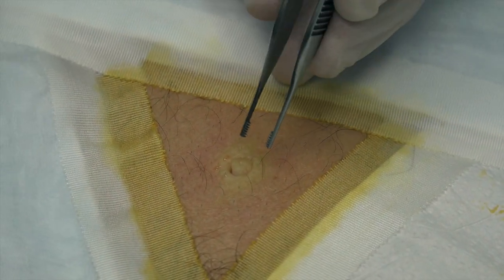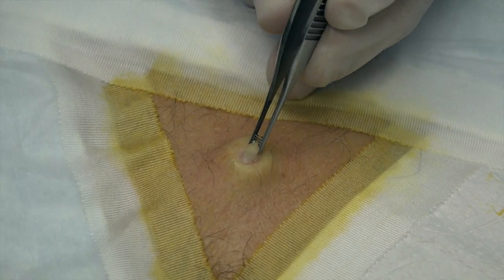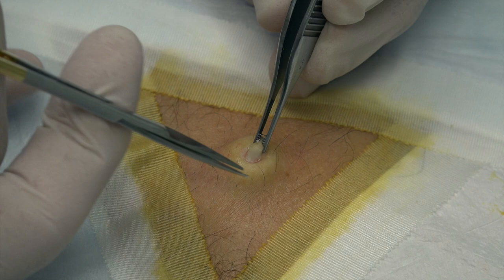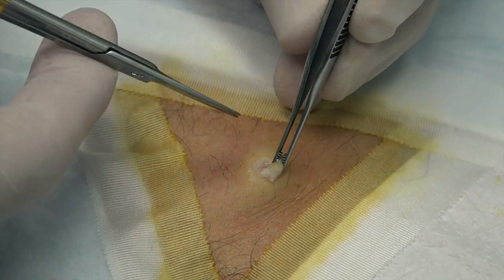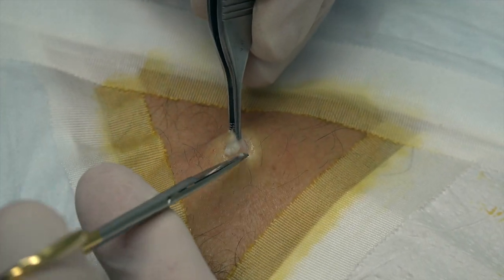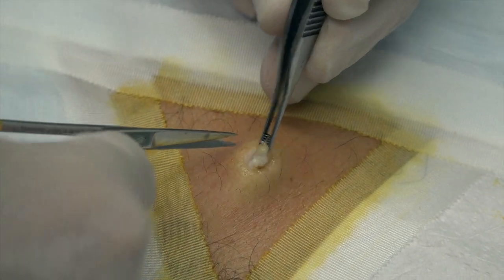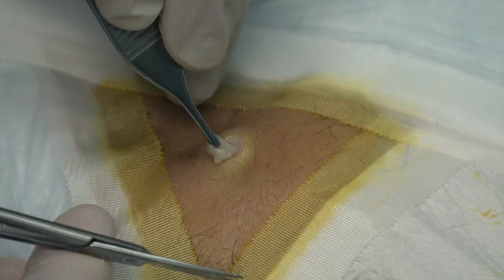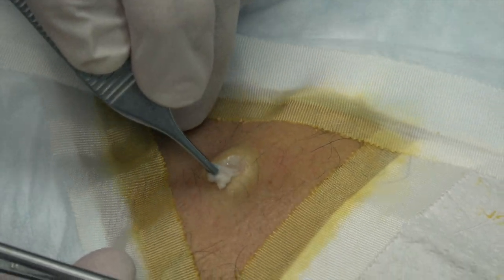Let's pull that back out. We're going to grab on here with our forceps and gently lift up and snip that right out. You can see we've got cyst in there - that's awesome. I've never seen you use that one before. It's looking real good.